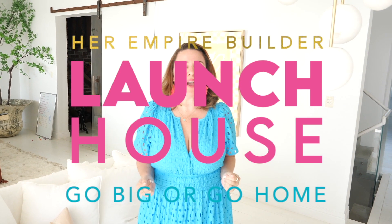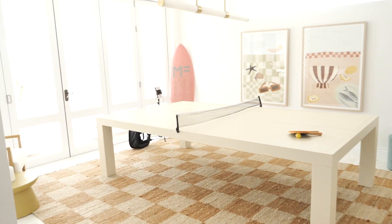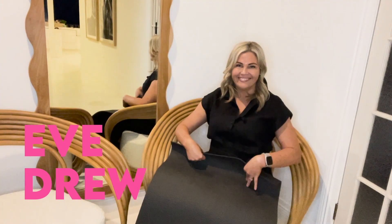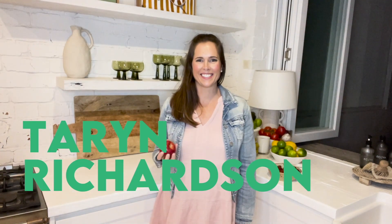Welcome to Launch House! We're here at a luxury house on the Gold Coast. Five business owners will join me, Tina Tower, as I pull back the curtain for the first time so we can see what it takes to launch for Empire Builder — the world's best online education for female course creators.